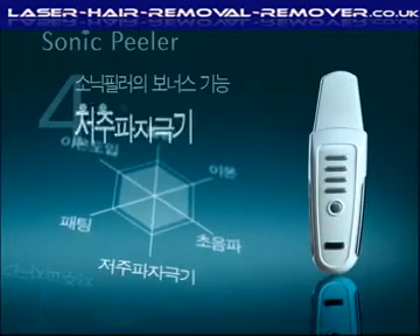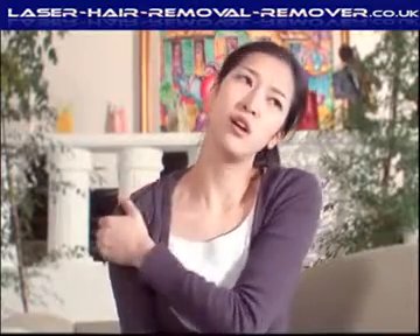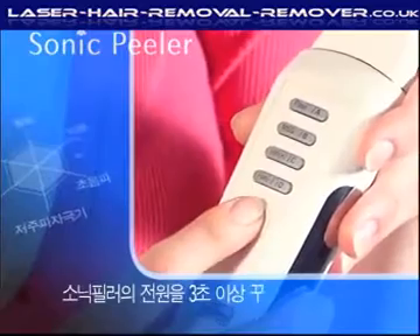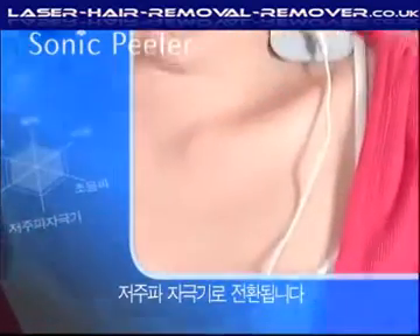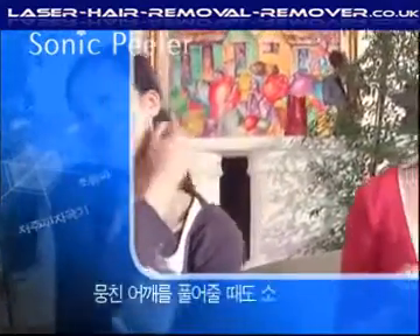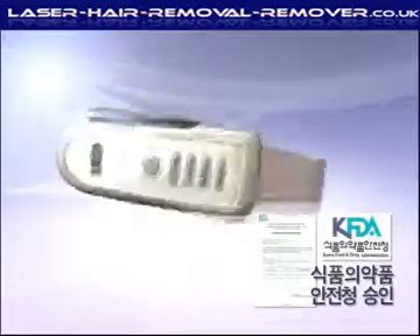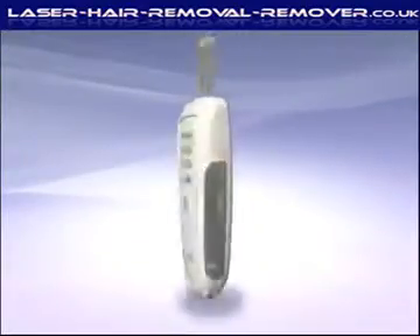Sonic Peeler's bonus function: low-frequency stimulator. When your shoulders are tired and tense, press Sonic Peeler's power button for three seconds. Sonic Peeler becomes a low-frequency stimulator and relieves the tension in your muscles. It is battery-operated, so you can use it conveniently anytime, anywhere — the water peeler for your skin and your body. Sonic Peeler.